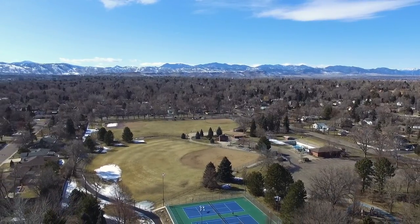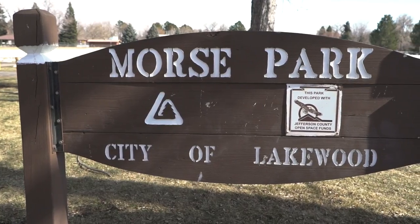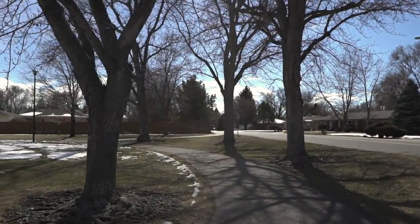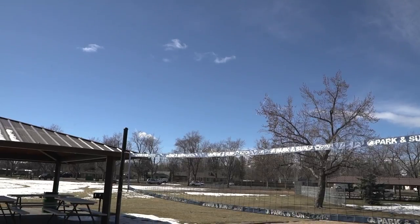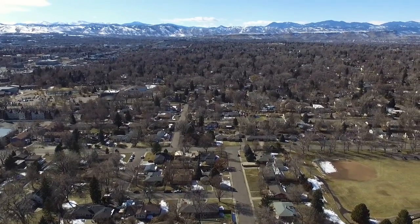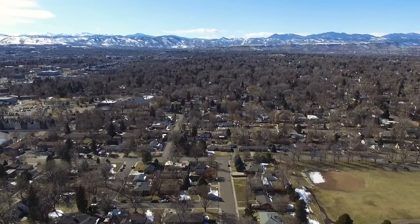We are right across the way from Morse Park — it's basically your backyard, and you can be there in three minutes. We're also seven blocks away from Crown Hill, which is a large park with a wildlife sanctuary. We're even two miles from Sloan's Lake, which has a lot of great nightlife, and that's a 10-minute bike ride.